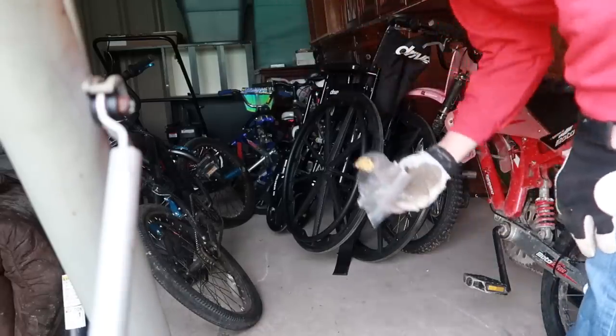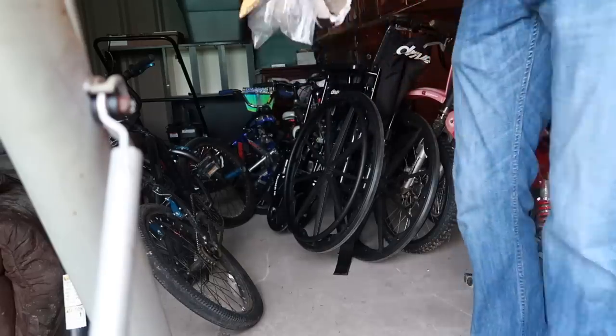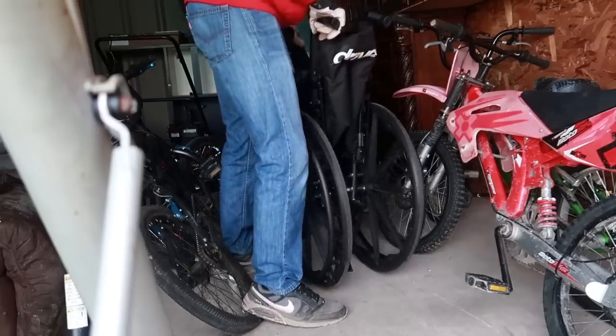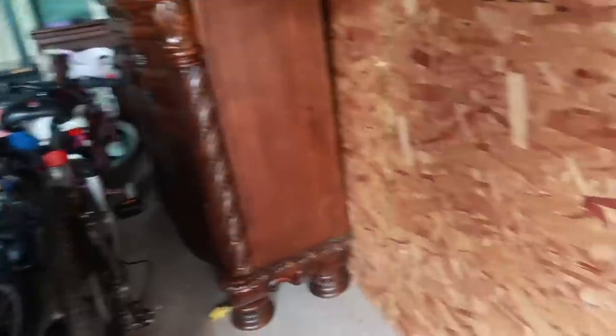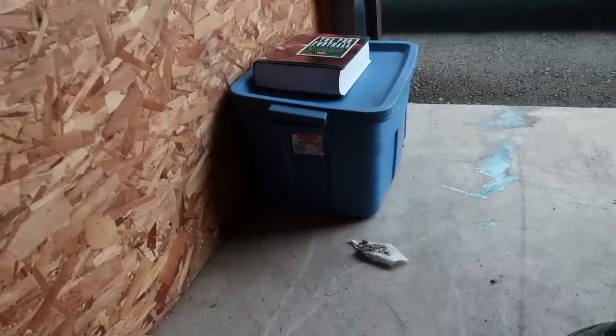I don't know if you guys saw this — got some assorted pills on the ground. Don't know what that's all about. This is a great locker. Got a bin here — if I want to pull out this dresser we'll have to go through this bin first. I know there's another bin in the back as well.